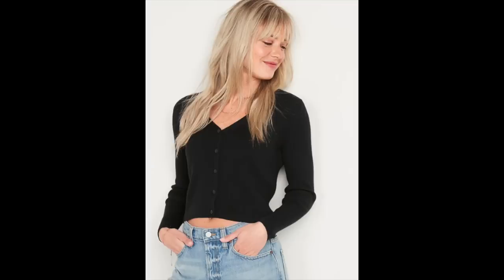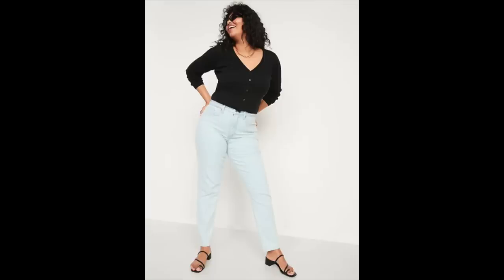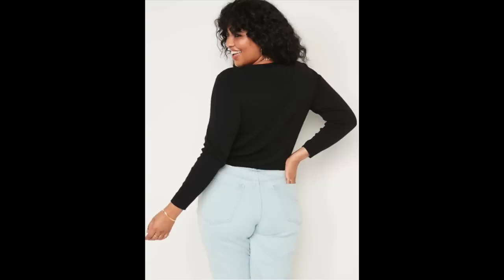Even though it's a cropped cardigan, because this is a high-waisted denim skirt, it fits very nicely and doesn't expose any belly. It's a nice thin, lightweight cardigan — a perfect transitional piece for fall. I picked it up in black, but it's also available in forest green and pale green. It comes in regular, tall, and petite sizes ranging from extra small up to 4X.